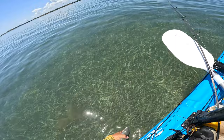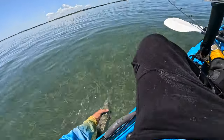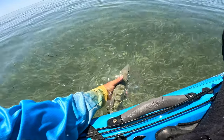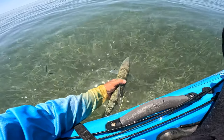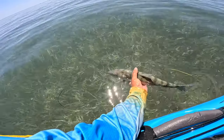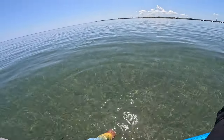All right, relax buddy, you got time. Your buddies are still around here somewhere and I want to find them, but I want to make sure you're all right first. Turn you this way — the current is blasting. You've got to be strong man, there's a lot of cudas in here. All right, get out and relax.